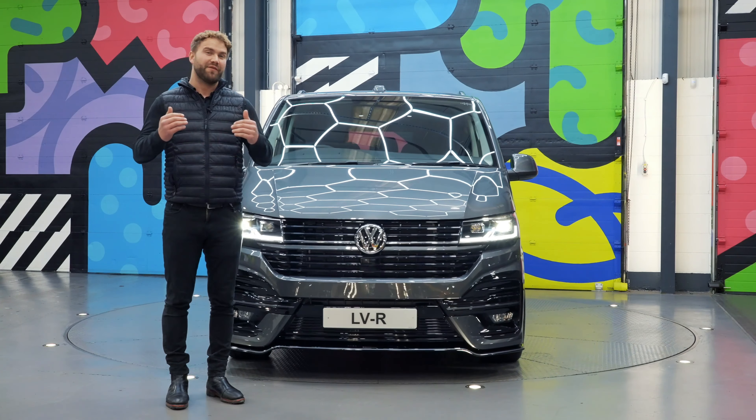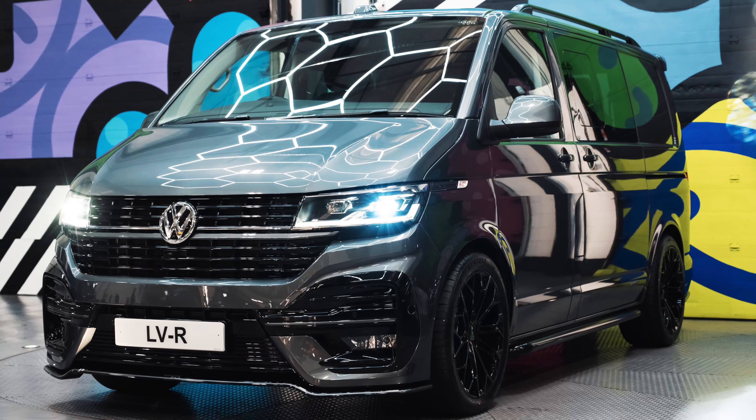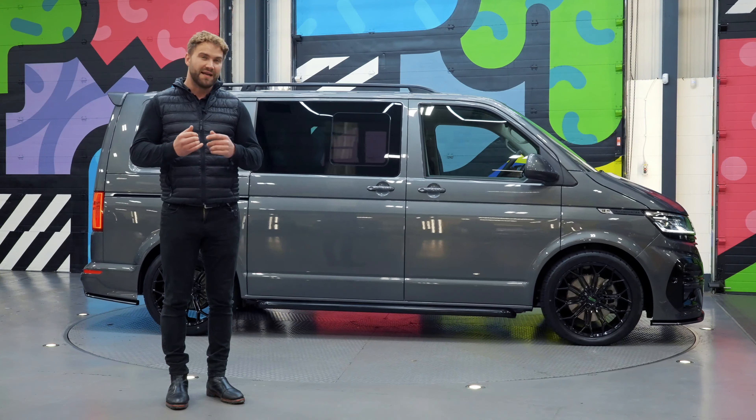Hi guys, I want to give a quick video walk around of this stunning T6.1 204 PS factory combi that is just going to land on the website. It's got the LVR full body kit front and rear, it's the highline specification, and it's got LED headlights.